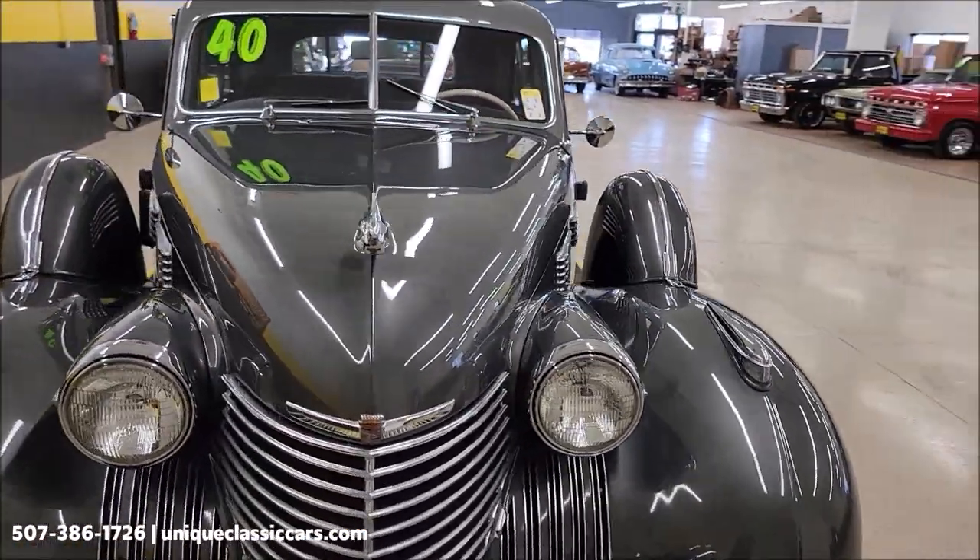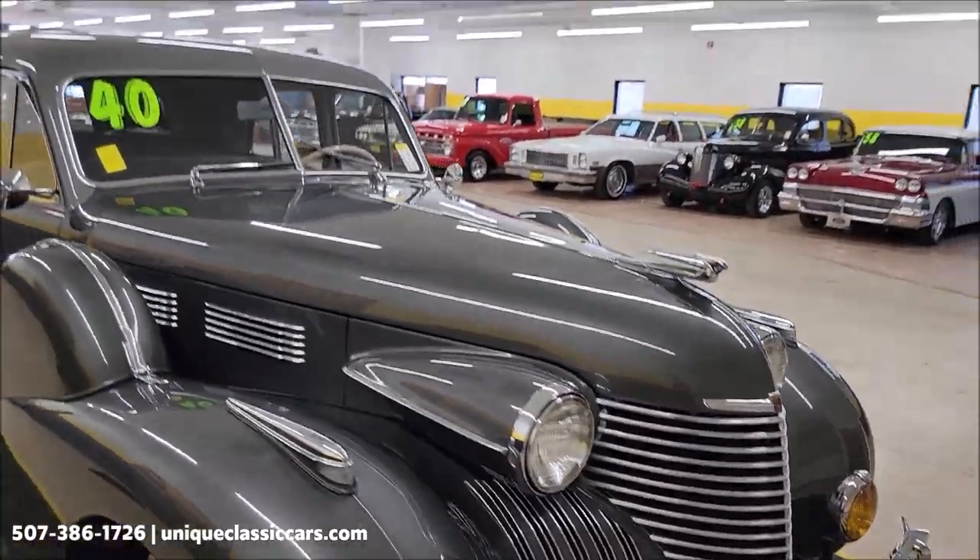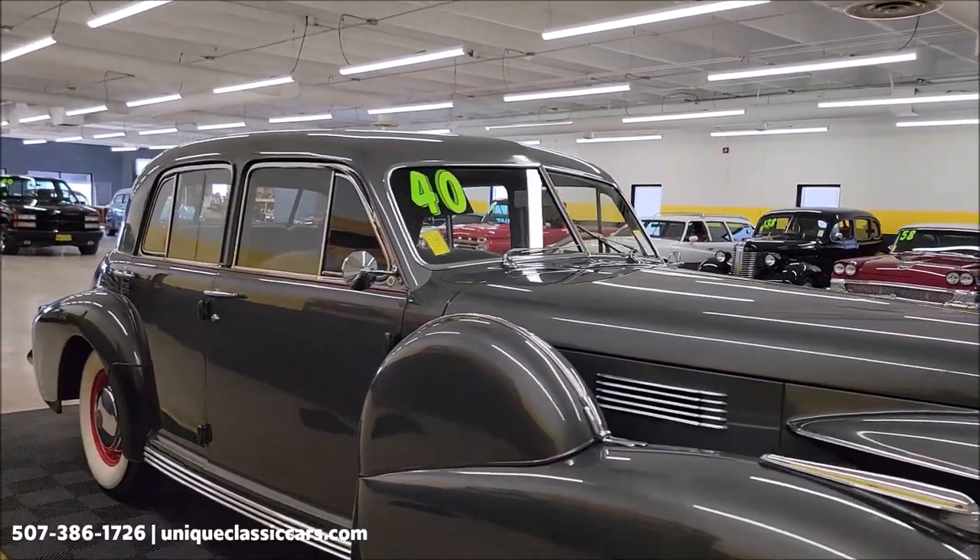UniqueClassicCars.com — click on the link down below this video in the description, it's going to take you right there. And of course you can call us at 507-386-1726.